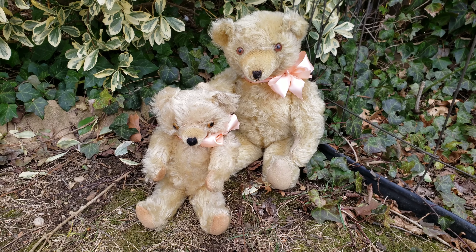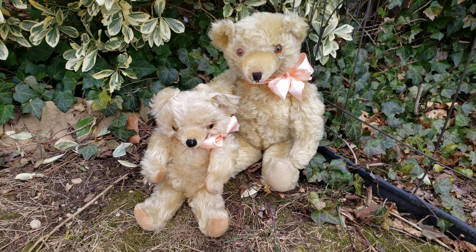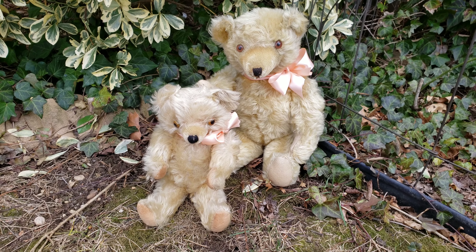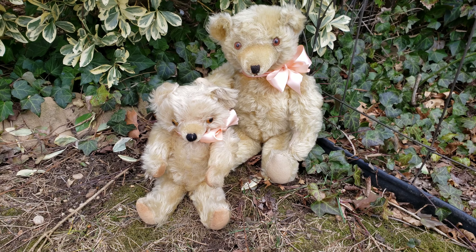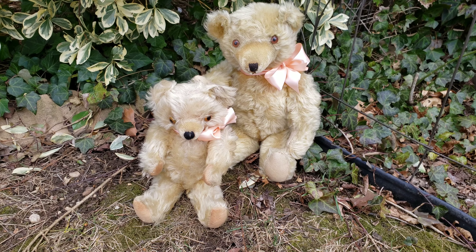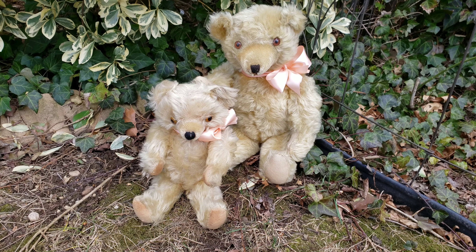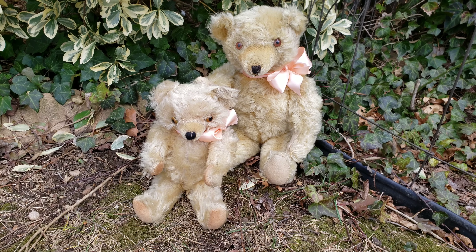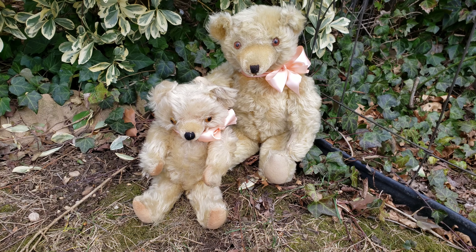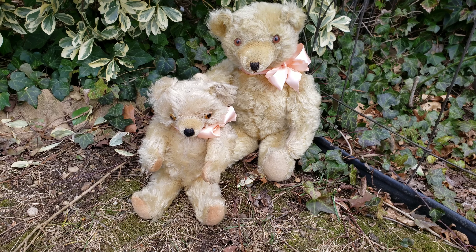So the bear on the right is probably from the early 1930s, possibly like 1929. These two are Knickerbocker bears from Brooklyn, New York, and that's probably the reason why I collect them — I'm a Queens, New York born person. Now I live in Long Island. Knickerbocker made these type of bears starting, I believe, in 1925 or 1921, something like that.